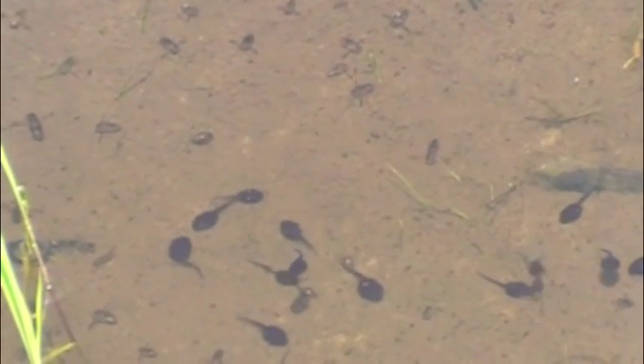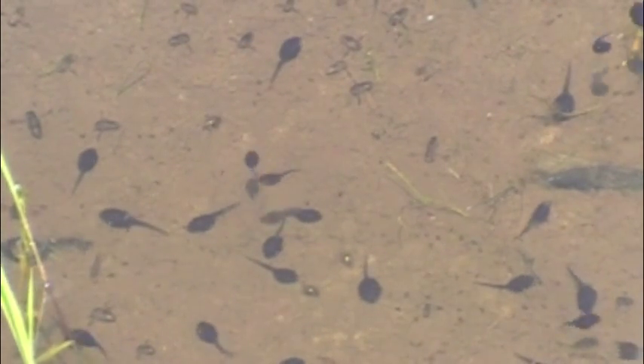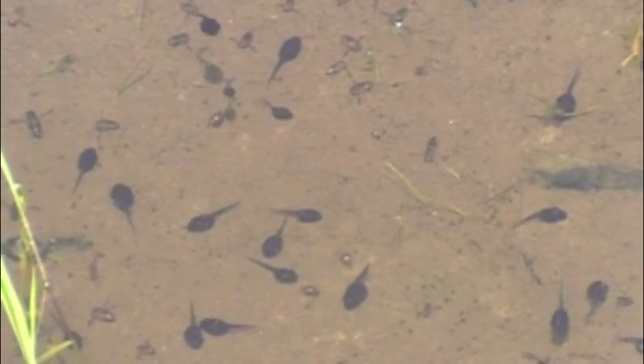The toads continue to mate throughout the spring, all the way up until the middle of June. Seven days after each mating, you get a new crop of tadpoles.